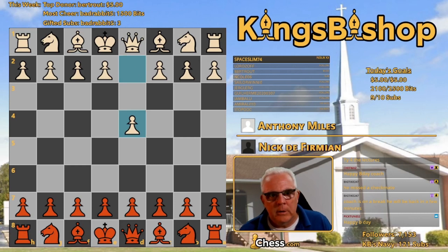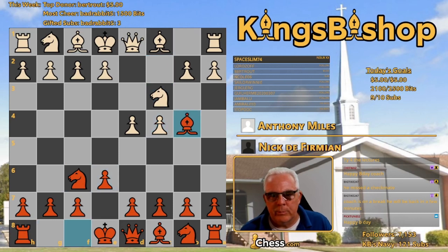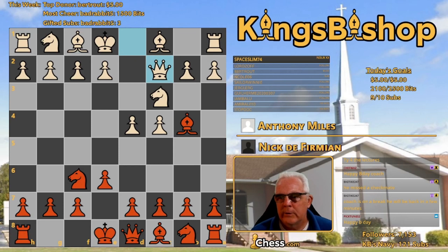D4 by Tony. Knight F6. Knight C3, Bishop B4. This is the Nimzo-Indian defense, named for none other than Aron Nimzovich. Queen C2 is the classical variation. And C5 — the Berlin Variation.